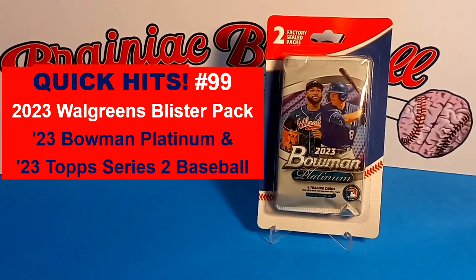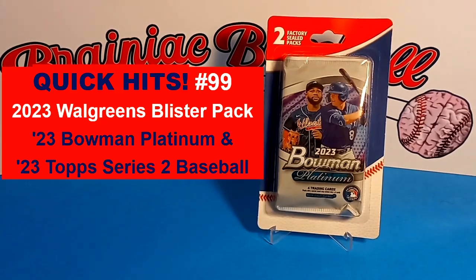Hey everybody, welcome to Brainiac Baseball Sports Cards and Gaming. Today we have another edition of Quick Hits, where we try to find the best card we can in under five minutes.